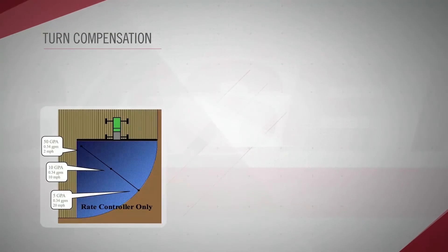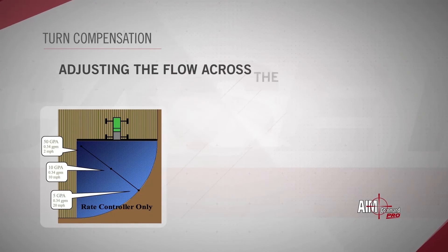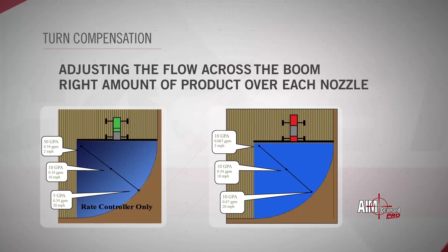In addition, a feature called turn compensation: as the machine moves around contours, we're adjusting the flow across the boom to make sure we're getting the right amount of product over each nozzle, so that we're not under-applying on the outside where the boom is traveling faster, and not over-applying on the inside where we could cause serious damage.